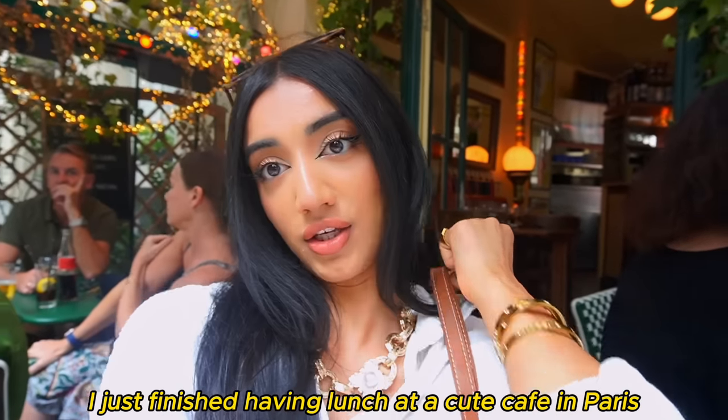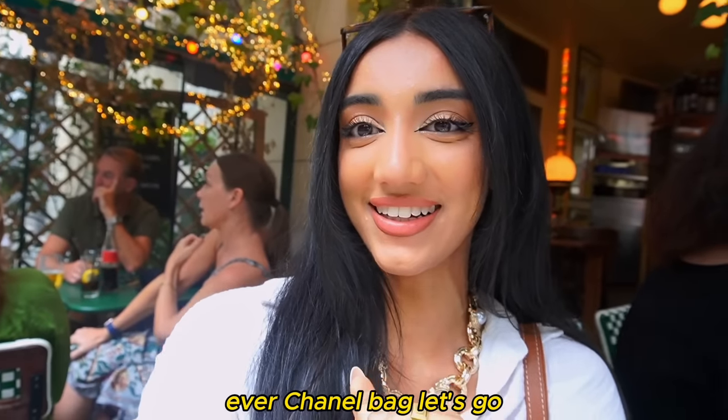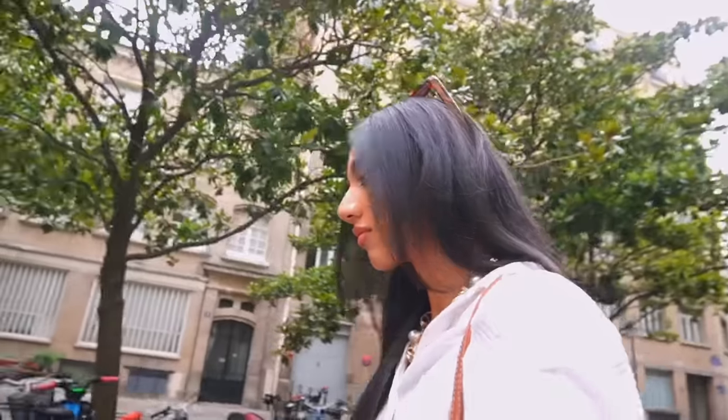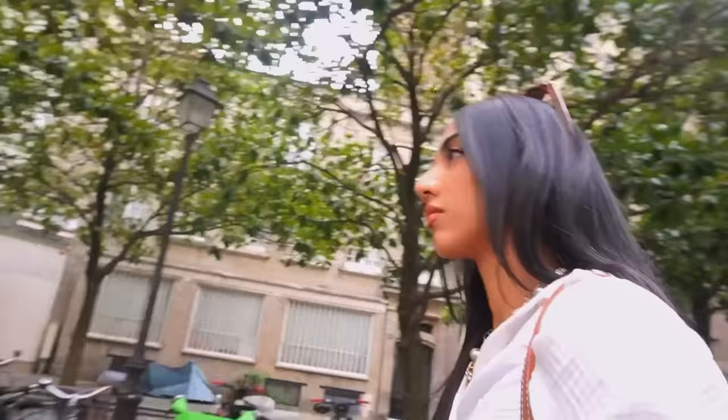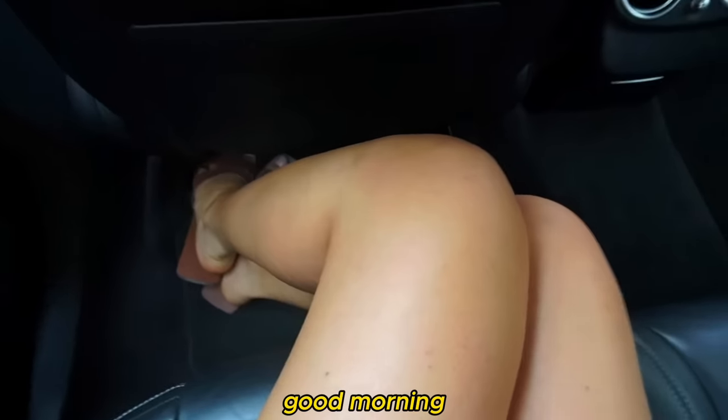I just finished having lunch at a cute cafe in Paris and now I'm about to go and buy my first Chanel bag.